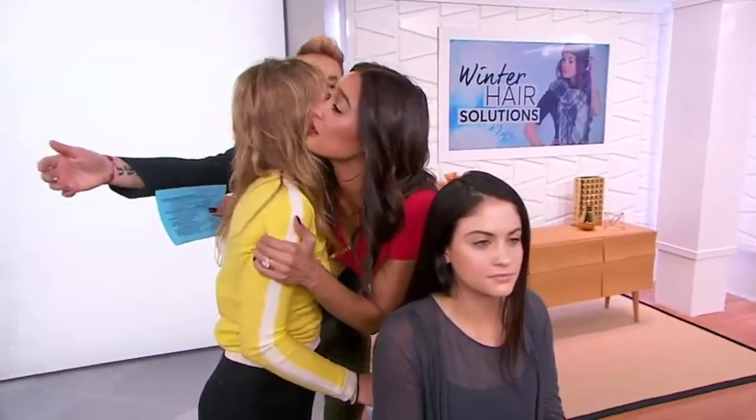I just adore you. Thanks for having me back. You do amazing things for the hair. I love your pop of color on your lip and on that shirt. The sun is coming, you guys — right around the corner. In the meantime, we've got to keep our hair in check during the season.